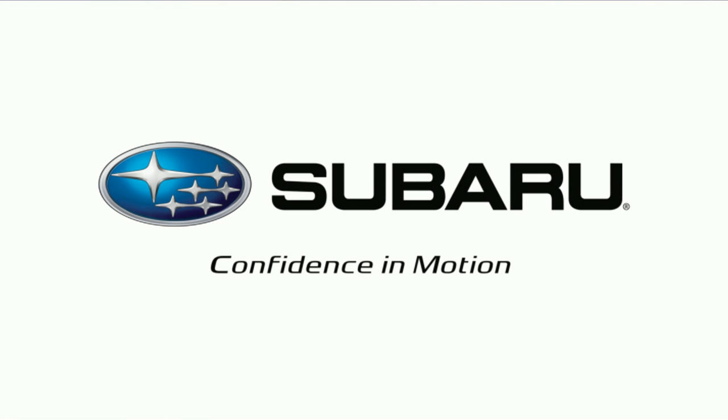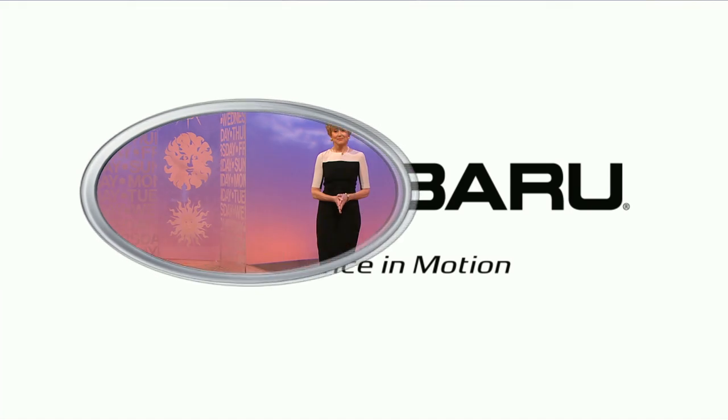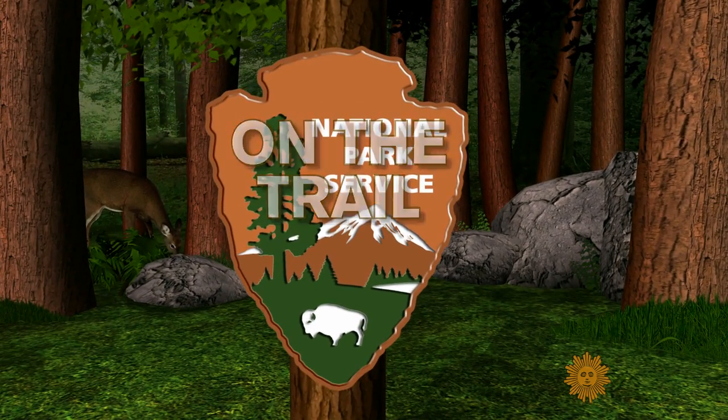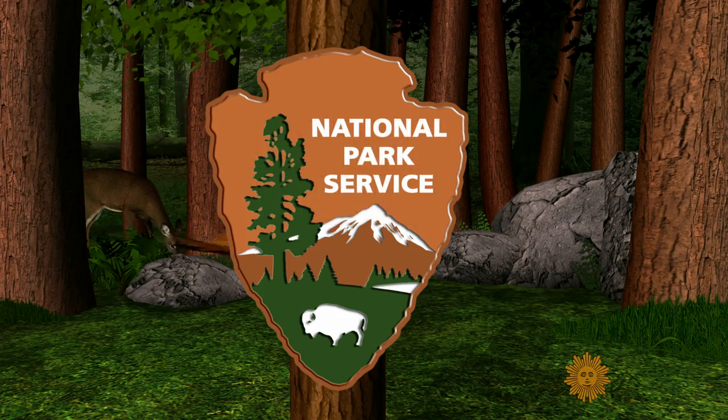On the Trail is sponsored by Subaru, working together with the national parks to help them reach zero landfill. Glacier National Park in Montana has a name to live up to, but it's a name that seems to be living on borrowed time, as Connor Knighton discovered, On the Trail.